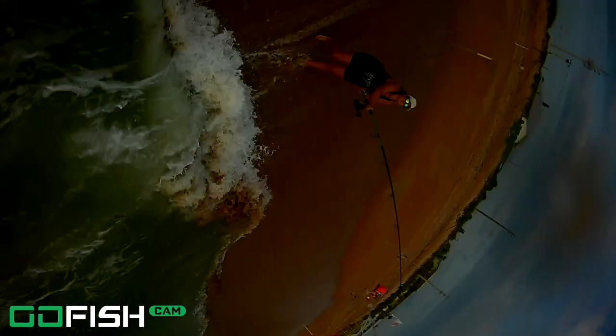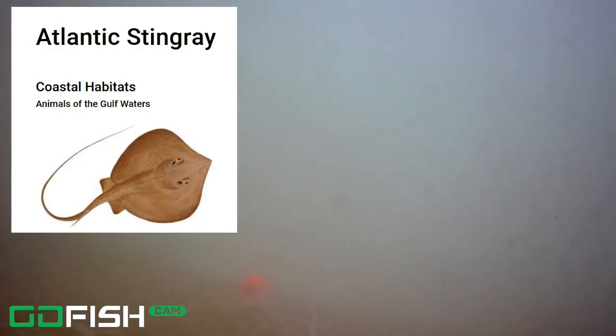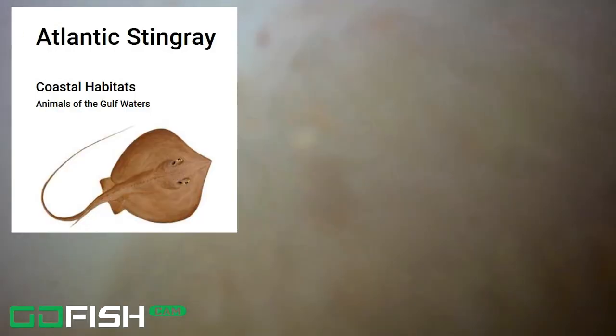We're pulling this in and getting ready to rebait and throw it back out. I was having problems with this camera — I also cut out a lot of the reeling in and casting back out because that was getting a little monotonous. But check this out — I actually missed this until I was going back through it. To the right side, coming right over the camera, it almost looks like just the sand, but this is actually stingrays. We've got one and then there's another one coming right behind. The first time I went through I actually missed it, so I'm so glad I saw that.